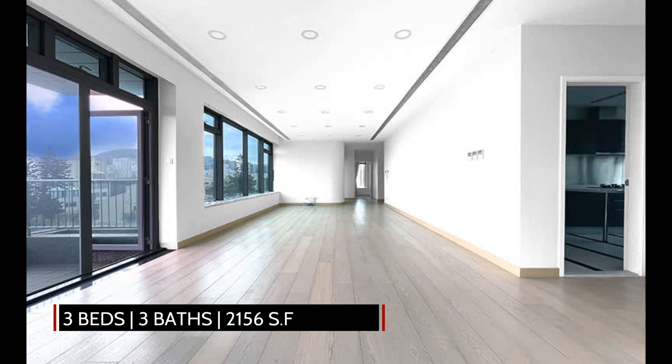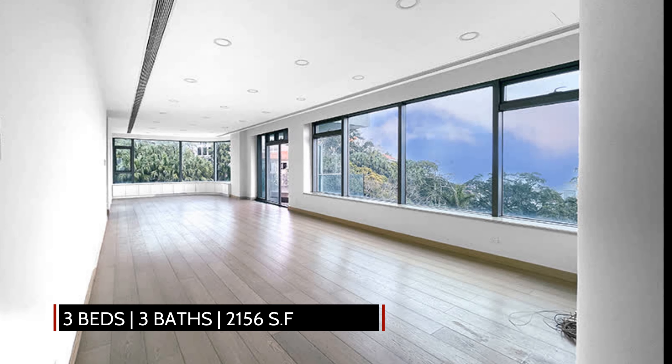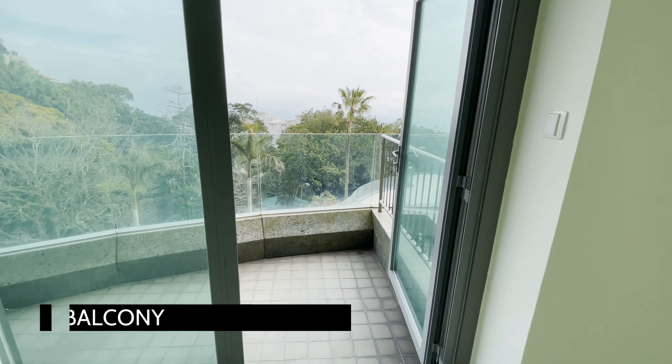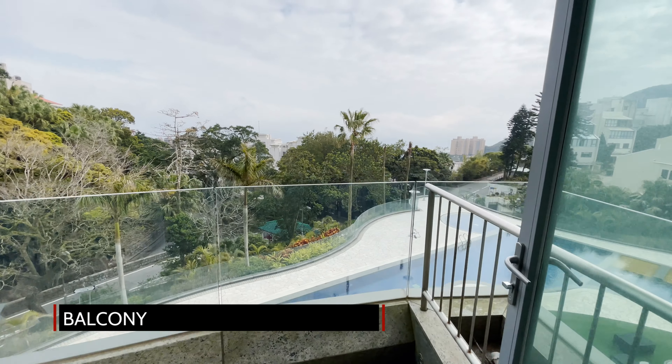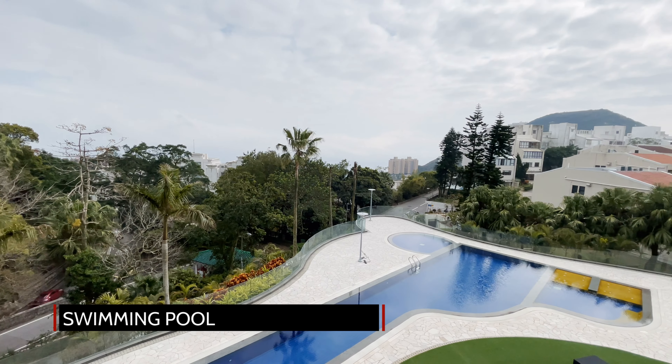This home features three bedrooms, two bathrooms, and is spread over 2,156 square feet of net livable area. The living space opens up to a good-sized balcony with lovely views overlooking the resort-sized swimming pool and the surrounding neighborhood.